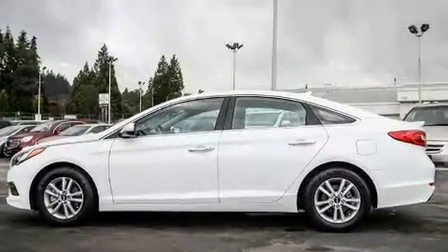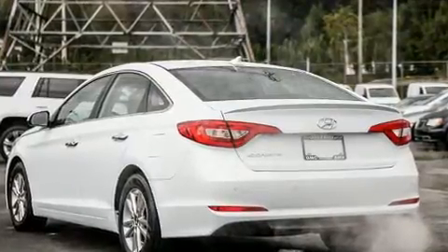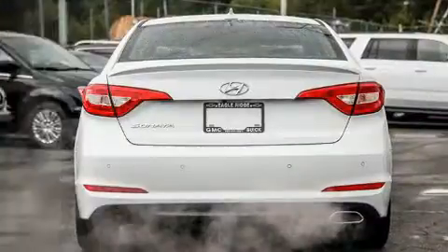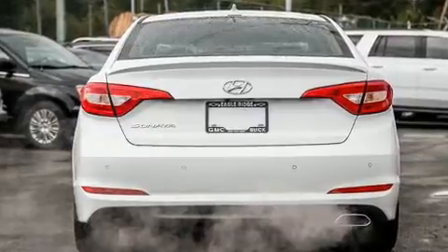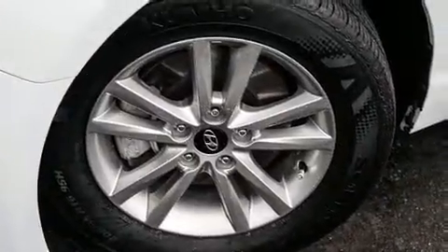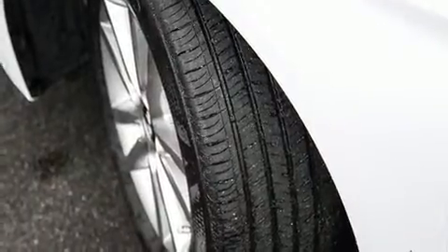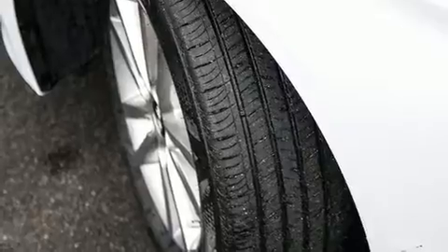Hyundai infused the interior with top shelf amenities such as variably intermittent wipers, heated seats, power door mirrors and heated door mirrors, remote keyless entry and more. Premium sound drives six speakers, providing you and your passengers a sensational audio experience.